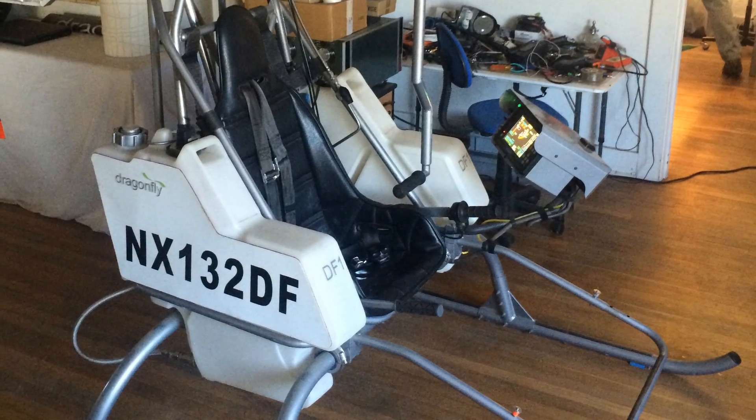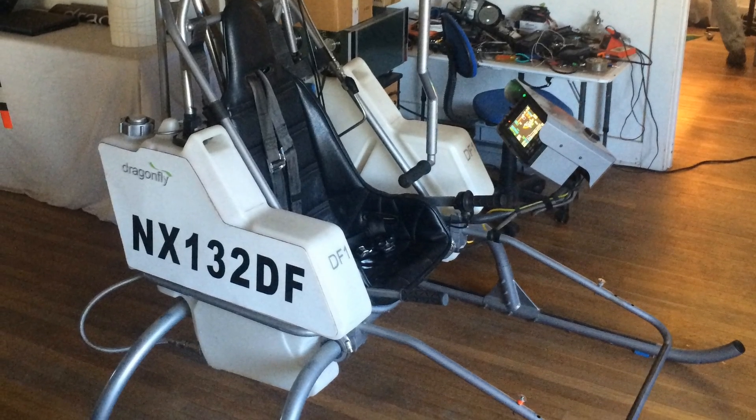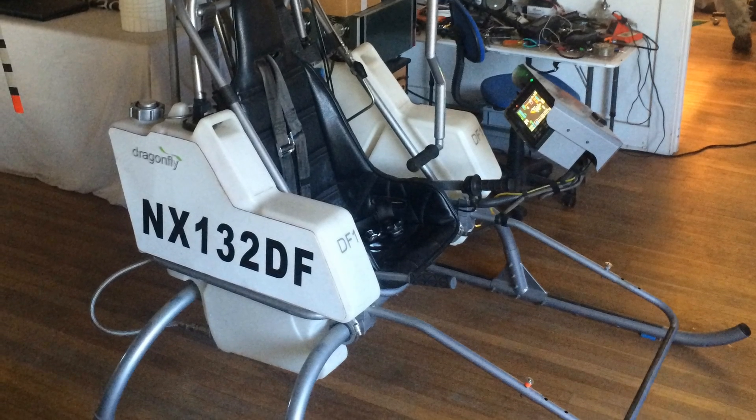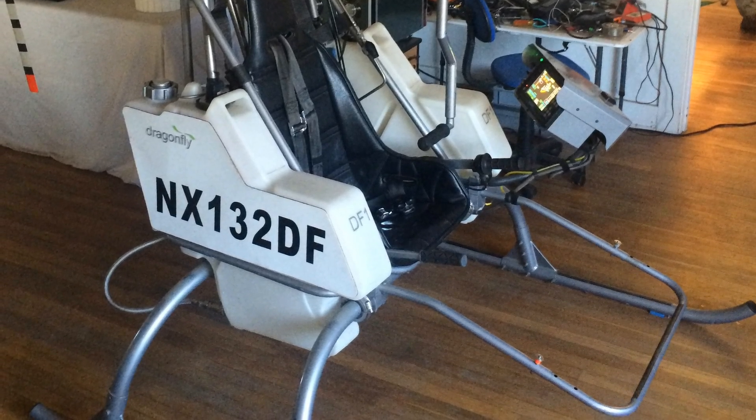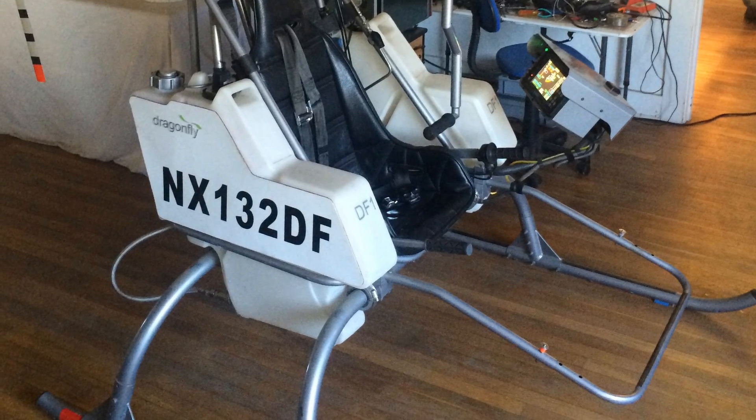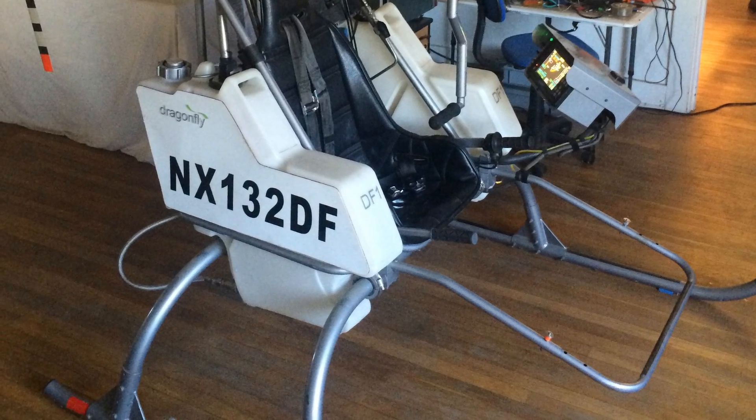The machine is actually powered by hydrogen peroxide — it catalyzes and has rockets on the wing tips. Overall it can do about two hours on a single fuel up, and the hydrogen peroxide has a shelf life of several years apparently.